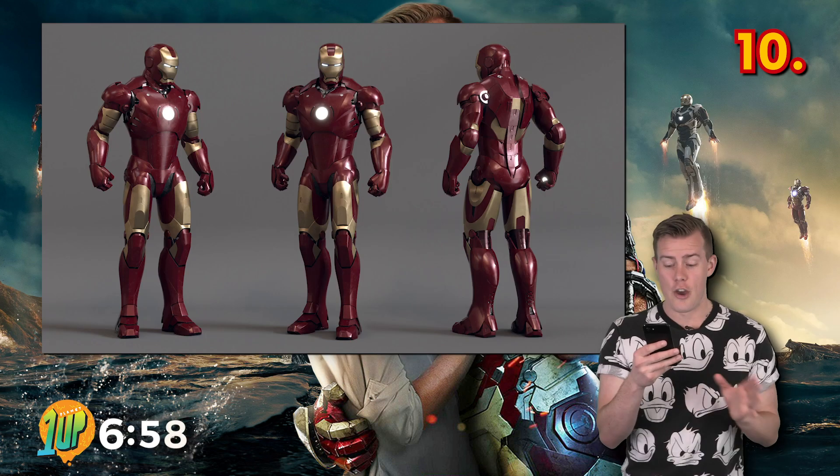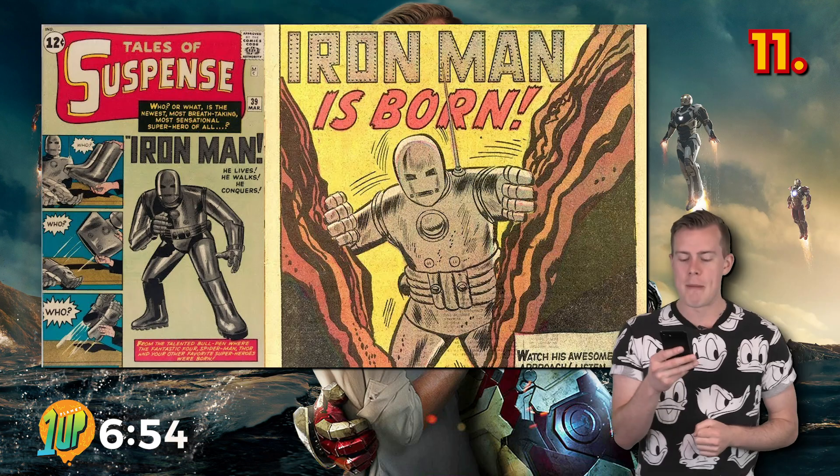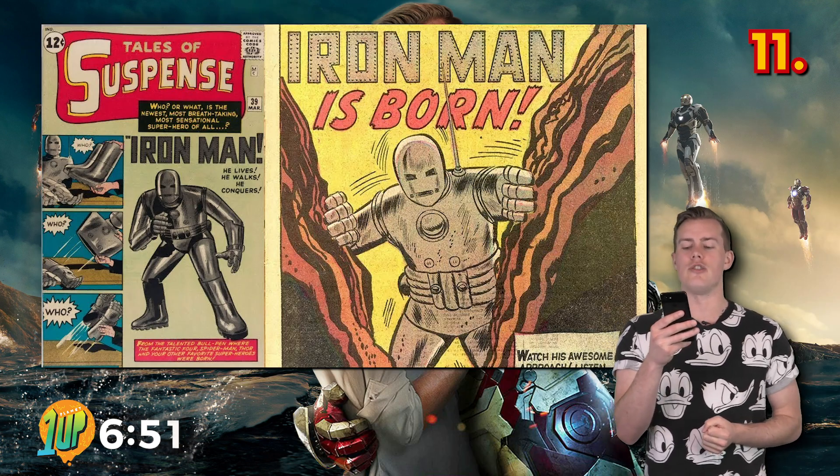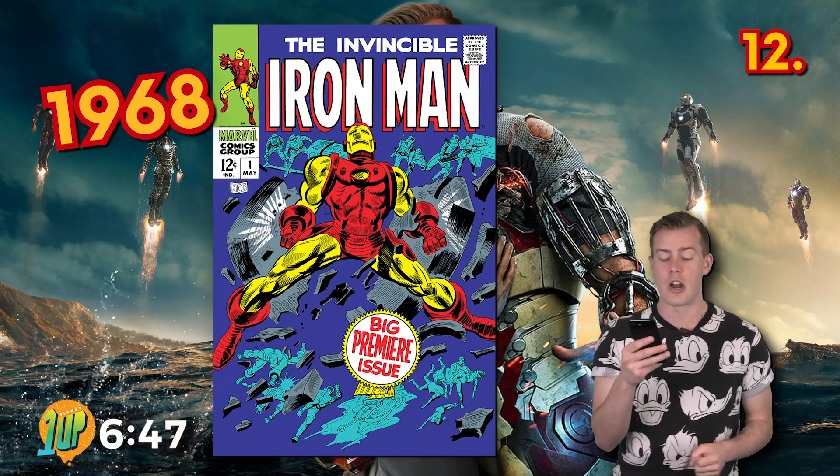Despite the name Iron Man, the early versions of the armor were actually made out of gold titanium alloy. Iron Man made his first appearance in Tales of Suspense issue 39 in March 1963, and he had his first standalone issue in 1968.